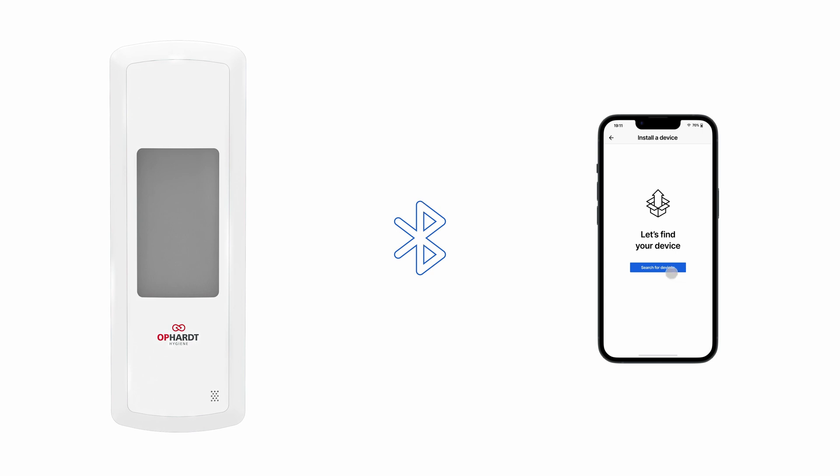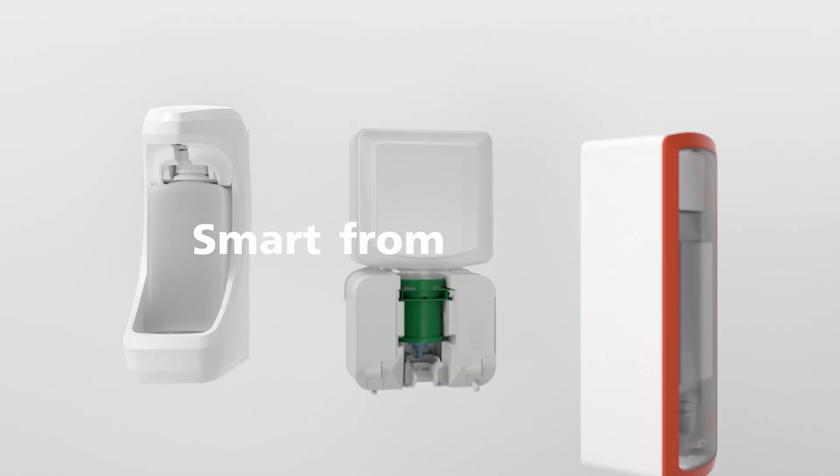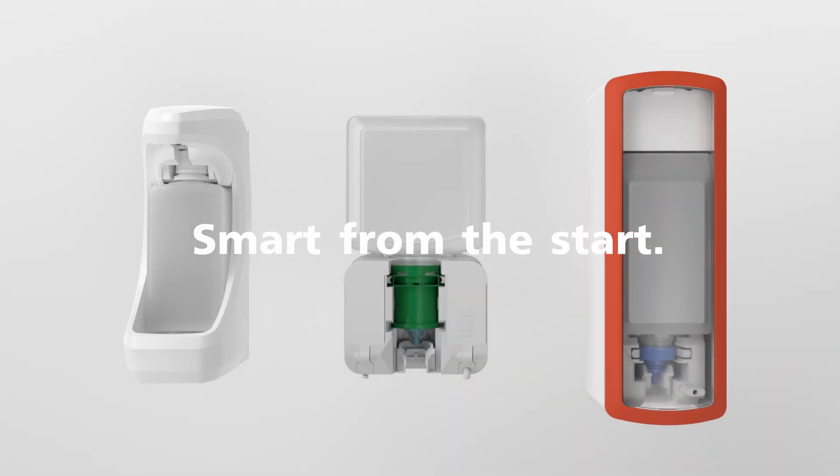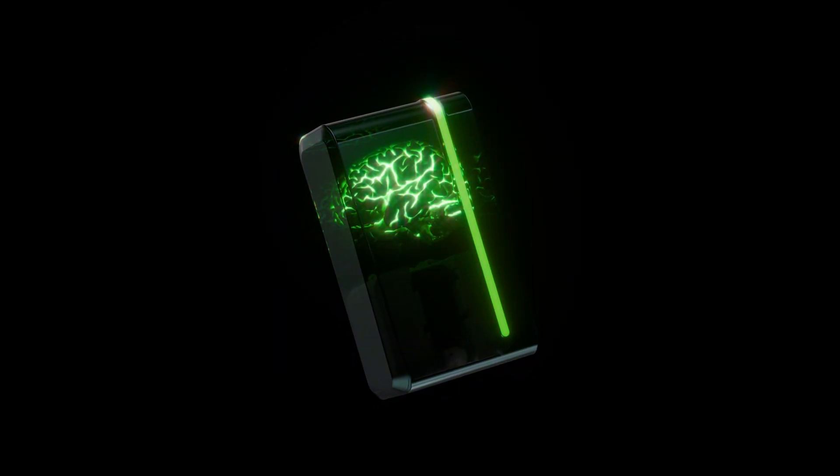Using Bluetooth, you can quickly get your dispenser connected and configured to your network and building. And once set up, the possibilities are endless. We're calling this Smart from the Start — smart tech in every touchless dispenser, latent power waiting to be activated. The future is built in.